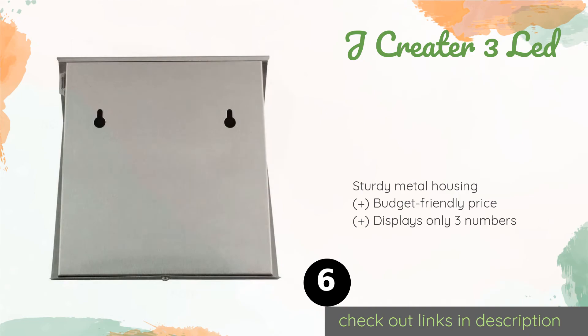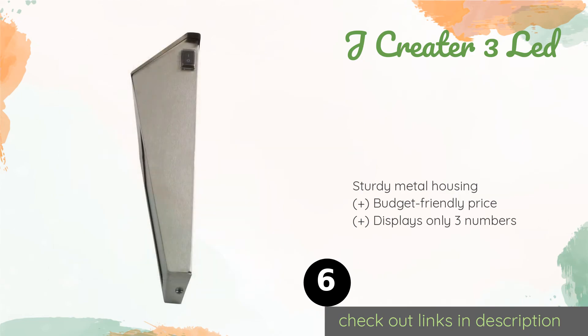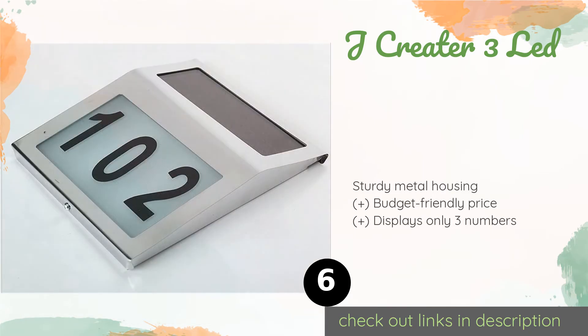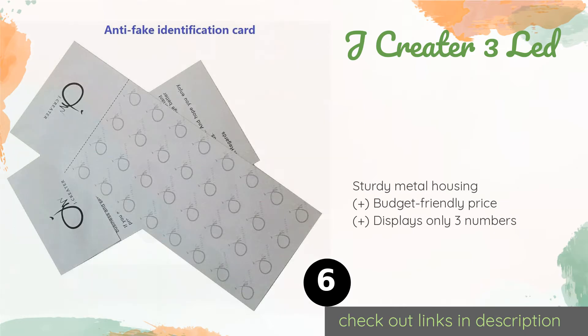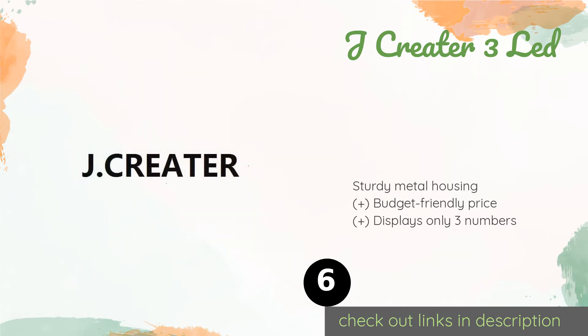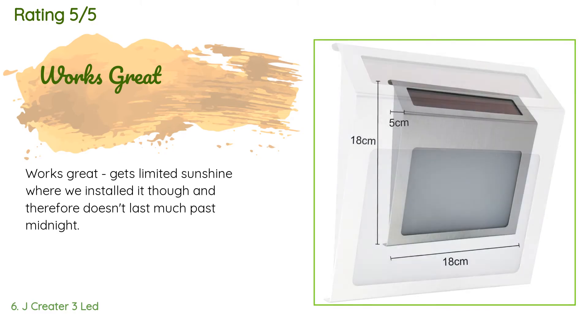The next product is the J Creator 3 LED. The J Creator 3 LED is remarkably easy to install — chances are all you'll need are the included anchors and screws. It can be placed on a wall, a mailbox, a doorway, a fence, or pretty much anywhere else. The price is around $20 — check out the product link in the YouTube description below. There are 80 reviews with an average rating of 3.9 stars.